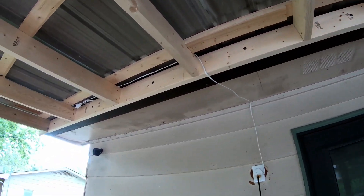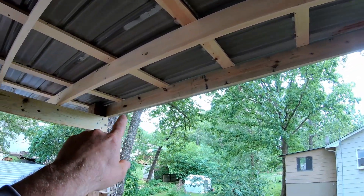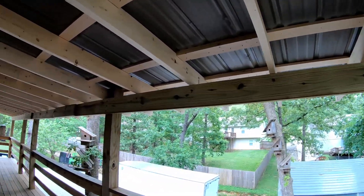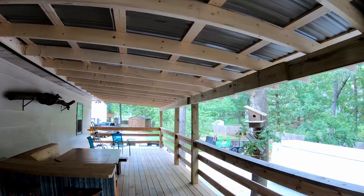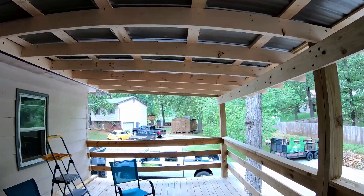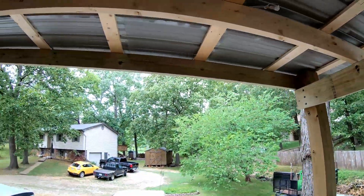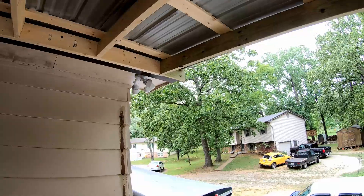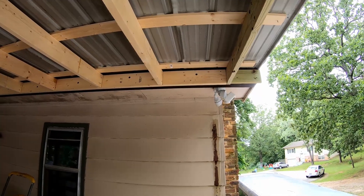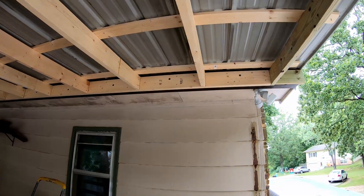The very outside board on each end and the beam that runs all the way across — a two-by-eight — are all treated lumber, because those will be most exposed to weather. We will be treating the rest of it as well. If any of you have advice on a good wood preservative, I'd appreciate it. We don't want to stain it — we just want to treat it with something that'll help preserve the lumber while keeping the natural look.